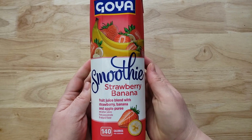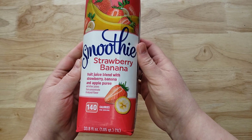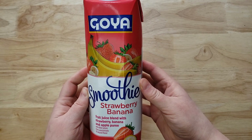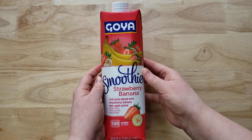Now the other juices — they actually tell you on this one. This is interesting. It has apple juice concentrate, purple carrot juice concentrate for color, and then other natural flavors. So that's kind of interesting.